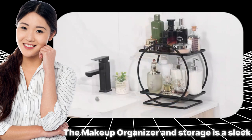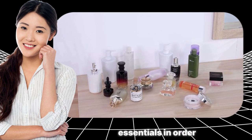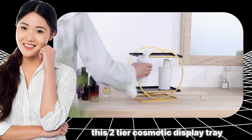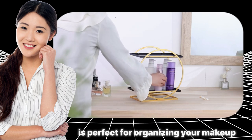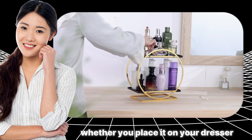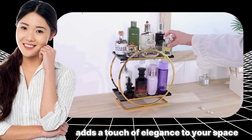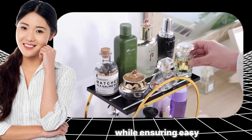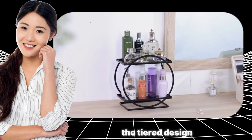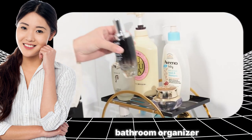The makeup organizer and storage is a sleek and efficient solution to keep your beauty essentials in order. Designed in a stylish black finish, this two-tier cosmetic display tray is perfect for organizing your makeup, perfumes, and skincare products. Whether you place it on your dresser, bathroom counter, or vanity, this organizer adds a touch of elegance to your space while ensuring easy access to your favorite products. The tiered design allows for efficient categorization, making it a versatile bathroom organizer.